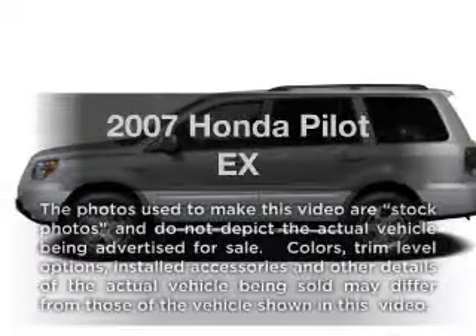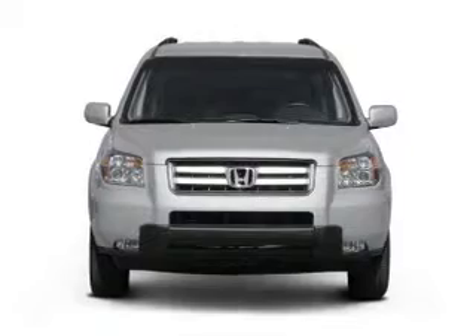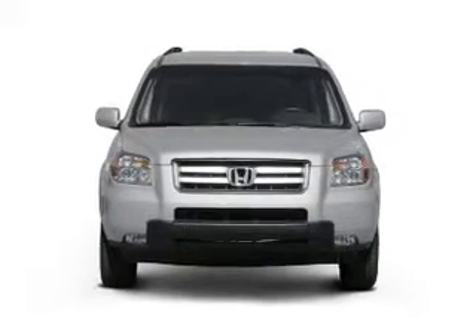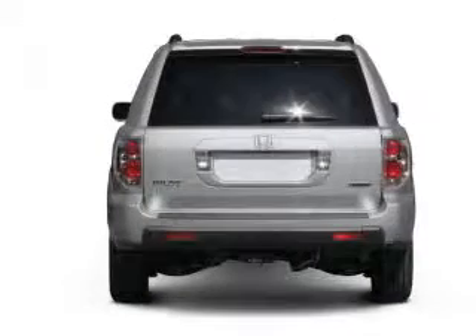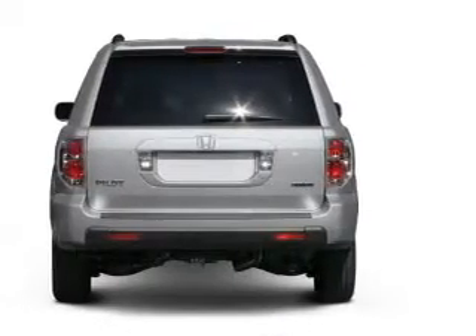Check out this 2007 Honda Pilot. This is the set of wheels you've been looking for, with a reliable six-cylinder engine connected to a smooth-shifting five-speed automatic transmission. The anti-lock braking system will keep you safe on the road.